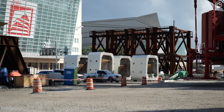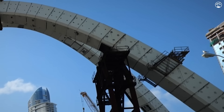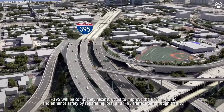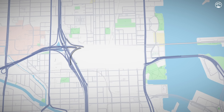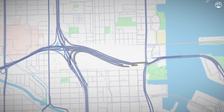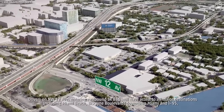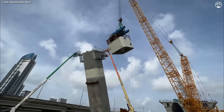The arches are constructed from 345 precast concrete segments, each weighing around 90 tons and designed with unique angular shapes due to the elliptical geometry of the arches. The reconstructed I-395 will expand to three lanes in each direction — a 50% increase in capacity from the original two lanes. To ease congestion and improve traffic flow at the Midtown Interchange, new connector ramps will be added for traffic heading to I-95 and Biscayne Boulevard. To minimize disruption during construction, the project is being carried out in phases.